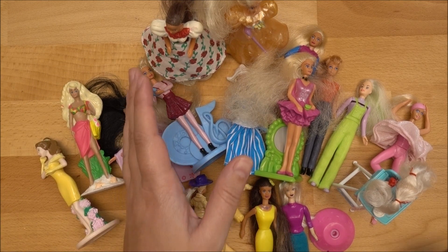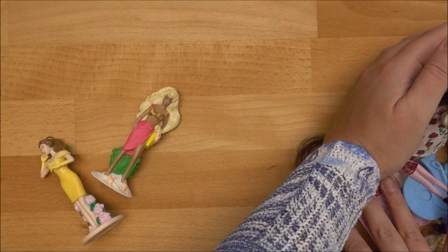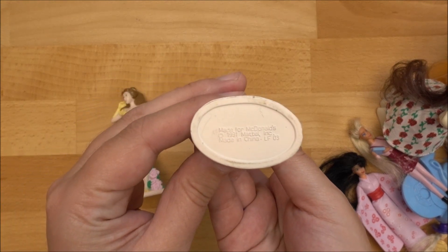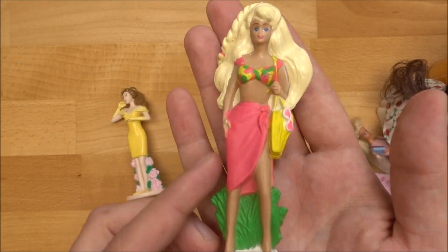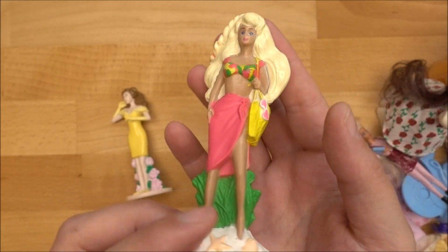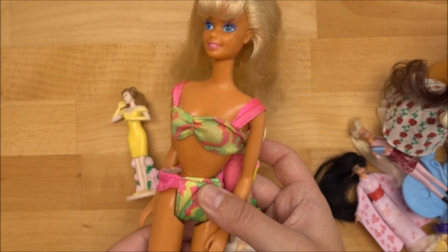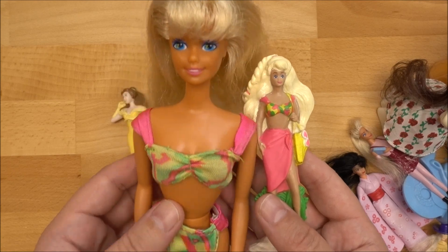Let's start with the oldest ones that I have — technically it's only one doll. She is the oldest McDonald's doll that I have. She is from the year 1991 and she is Hawaiian Fun Barbie. She looks so adorable, I love this detailing on her — really amazing. And I do have the original version of her, so we have the mini me from the Hawaiian Fun Barbie and her original.